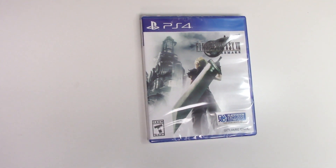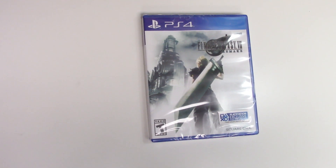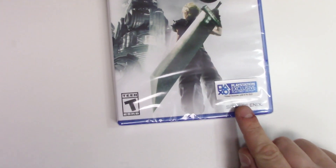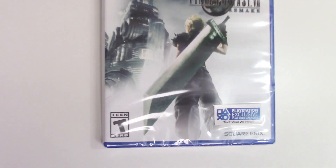Hey guys, Keith here from PopnGames. Welcome back to another PopnGames unboxing video. In this video we are going to be unboxing Final Fantasy 7 Remake for the PlayStation 4, which does say it is a timed exclusive until April 10th, 2021. This is published by Square Enix and is rated T14.